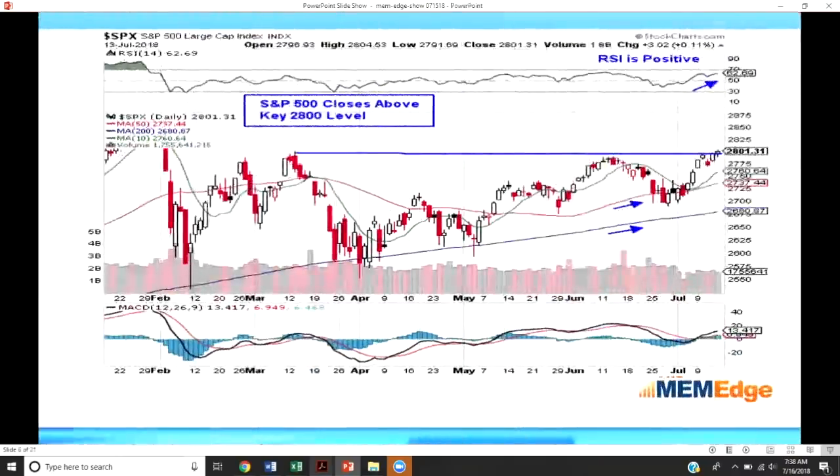Now looking at the S&P 500 — it has not yet gone above the prior highs from February, but last week it had a notable event: the index closed the week above the 2800 level. For technicians, this had been very closely watched. A break above 2800 is the first signal that we are in an uptrend, giving the S&P 500 more ability to advance and ideally get back to new highs. The S&P 500 is up 4.8 percent, lagging behind small caps which are up about 10.2 percent, but it still has room to grow.